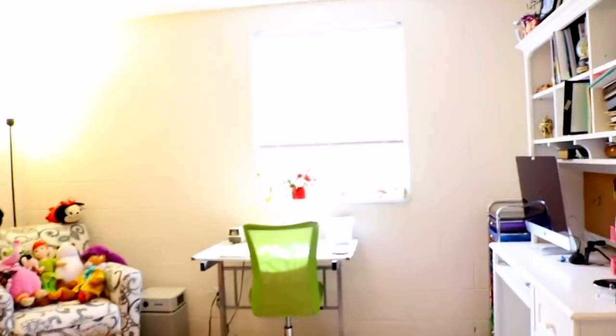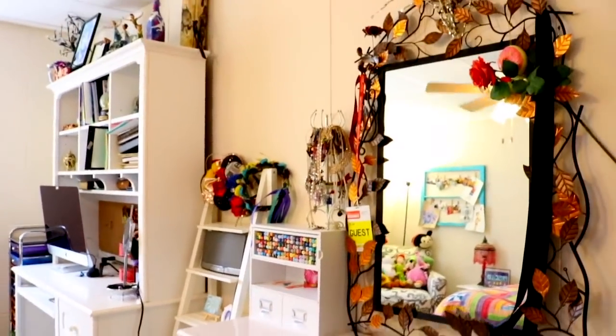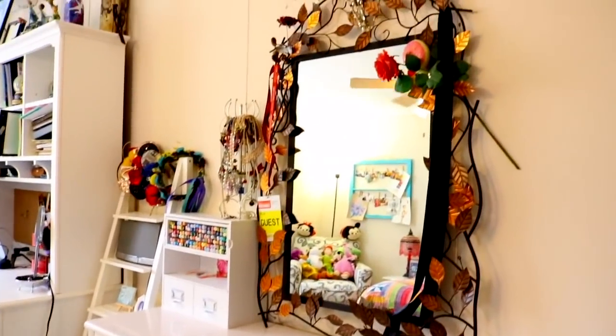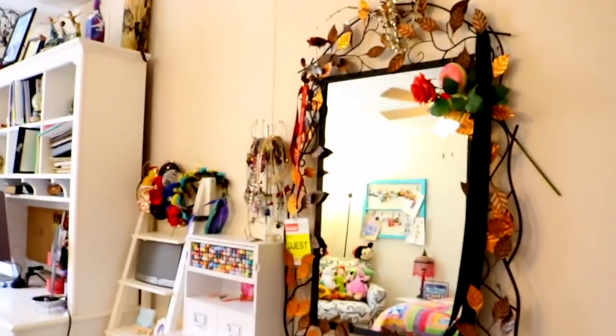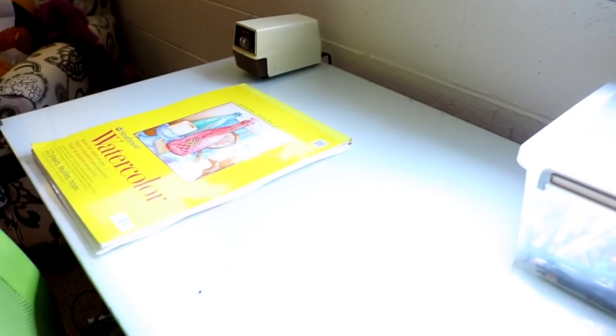I thought it would be fun to give you a quick tour of my new room. A little while ago, this past summer, I moved to a new house and a lot of you were asking me for an updated video of my studio. My room is my studio, as it is for a lot of people I know.